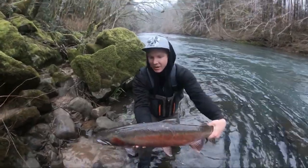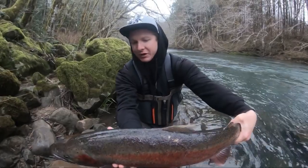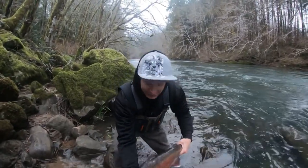Nice Oregon winter steelhead right there. This boy is going to go on his last journey up the river probably, so let's let him do it.